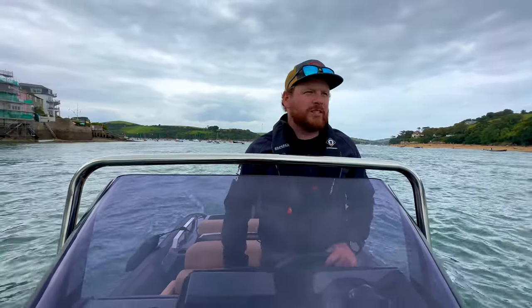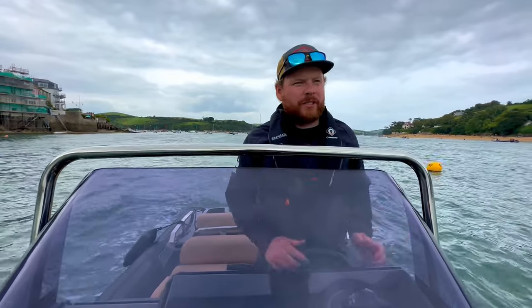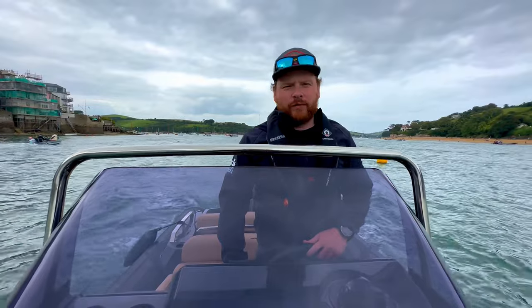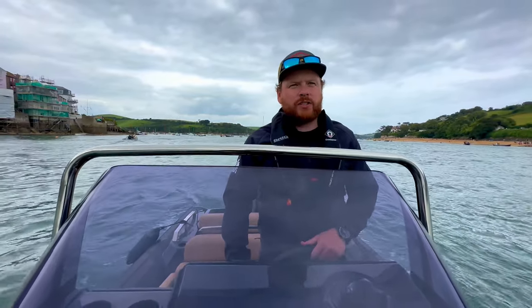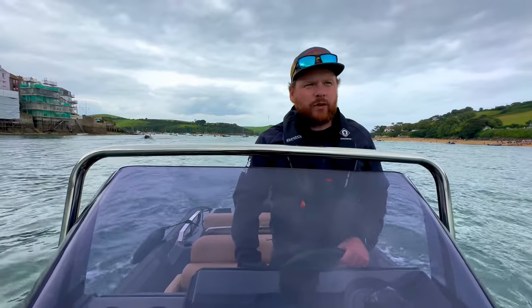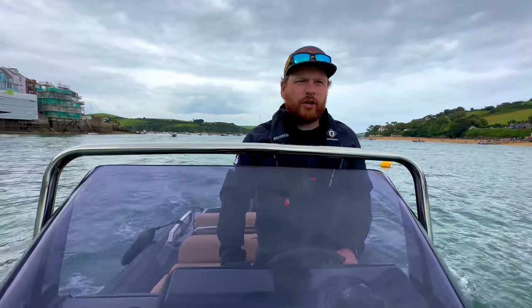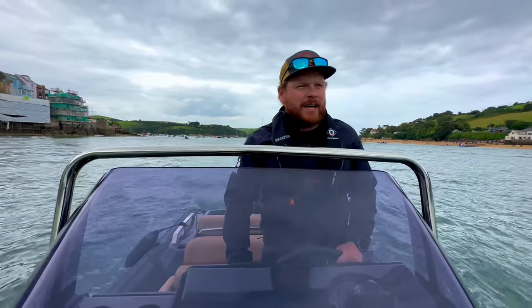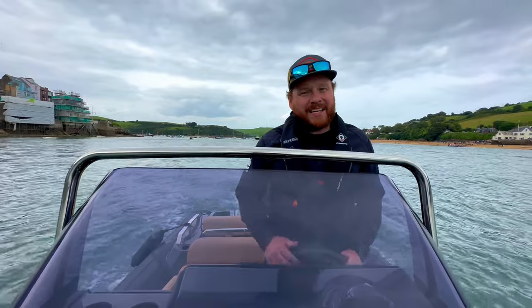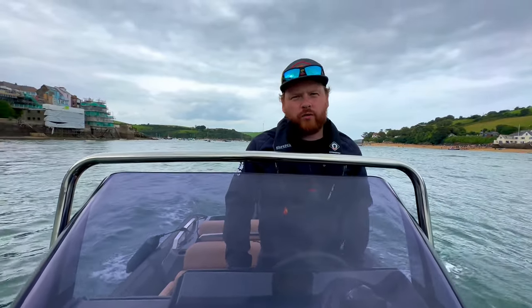Brig RIBs are back. You would have thought with everything that's been going on over there that we might not have seen them for a while, but the guys are so resilient in the Ukraine and they have started making the Eagle range of boats again. We've got all of the boats going to Southampton Boat Show, which is just around the corner in September, and Brig RIBs are back and they are here to stay with all of the Eagle range from the smallest right the way up to the Eagle Eight.